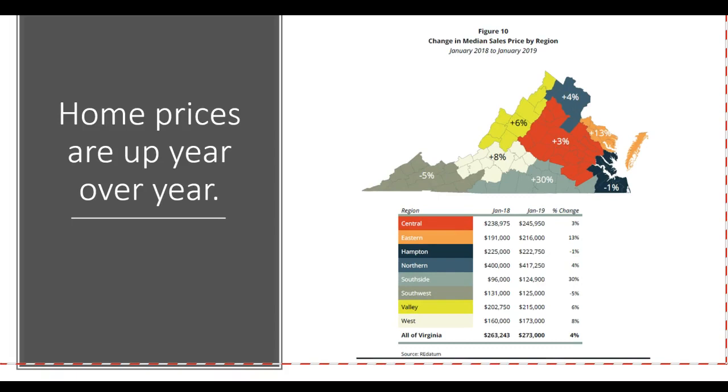Home prices are also up year-over-year, which you would expect when inventory is low, because there's more demand for the same homes. The Shenandoah Valley is up 6%, whereas the Charlottesville area is up 3%.